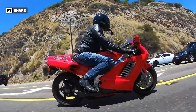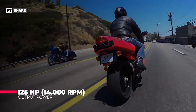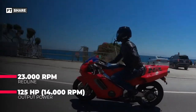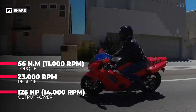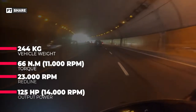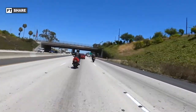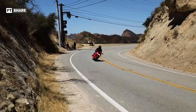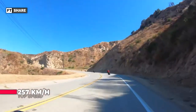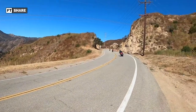This bike has enough power to compete with a two-stroke engine, producing 125 horsepower at 14,000 rpm. To increase maximum power, Honda set the redline up to 23,000 rpm. This motorbike also has a torque of 66 Nm at 11,000 rpm, and the weight is around 244 kilograms. Despite the complex and heavy engine configuration, it can still produce a top speed of 257 kilometers per hour, though the weight does impact acceleration.